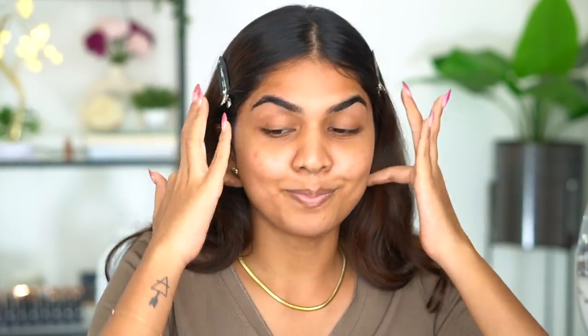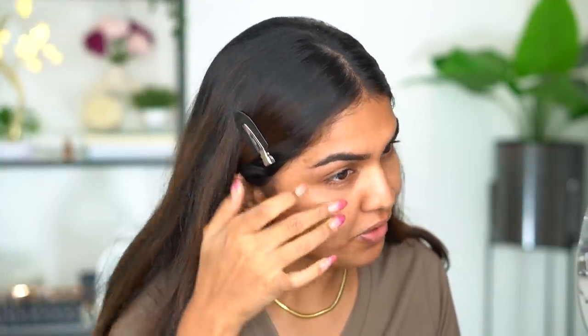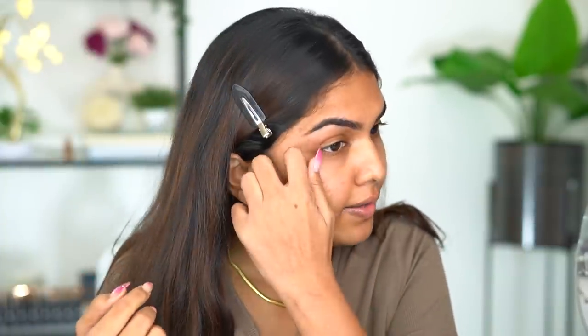My brows look a little red because I just tweezed them — they were so damn hairy. There's a lot of hair on my face which does not want to go and I don't have the patience to wash my face because I've already done my skincare. Also if you see a pimple pad, it's because I've been breaking out.